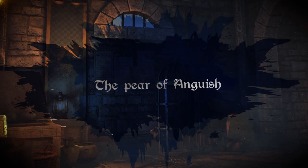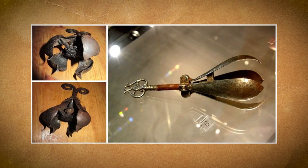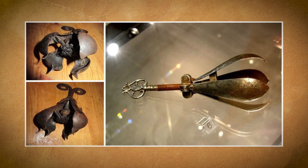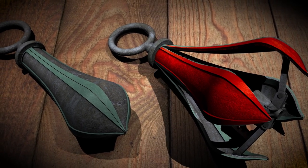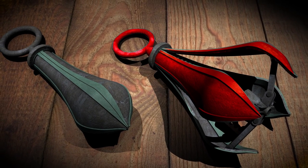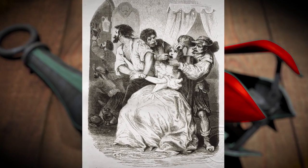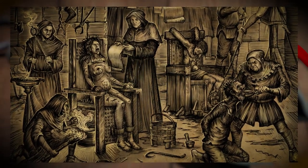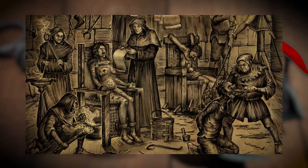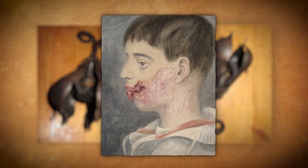The Pear of Anguish, also known as a choke pear or a mouth pear, is a reported device from the Middle Ages used as a torture instrument. The device is composed of a pear-shaped metal structure divided into spoon-like sections that can be separated by means of a spring or by turning a key. It was intended to be inserted into the mouth, rectum, or vagina and then expanded, causing gagging or mutilation to the victim. Some surviving examples also have small spikes at the bottom of each leaf, assumed to increase laceration to the victim once inserted.